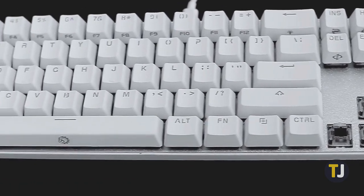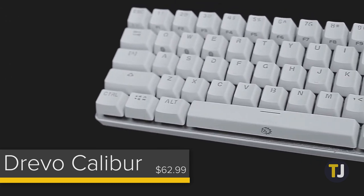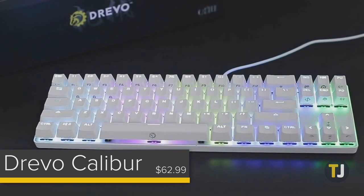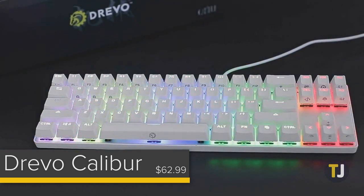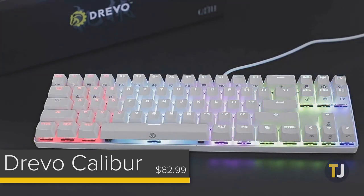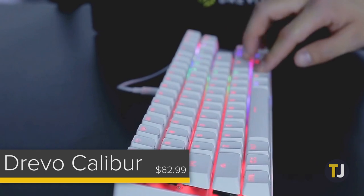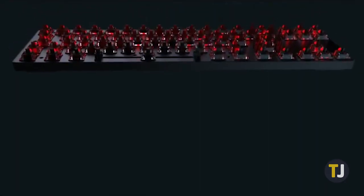Finally, if you're looking for a budget model, the Drevo Calibur is a quality unit available for just $63. A full-size keyboard without a 10-key number pad, the wireless model is small enough to fit in your backpack to take wherever you need to go. Available on several different Cherry MX-like switches, the keyboard offers full backlighting with RGB controls. Unfortunately, the battery life is pretty weak, coming in at just 20 hours on a charge.